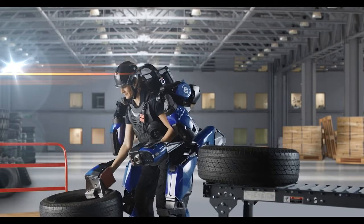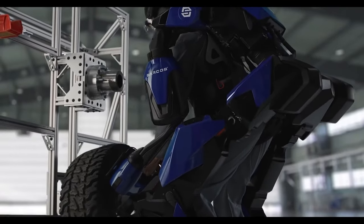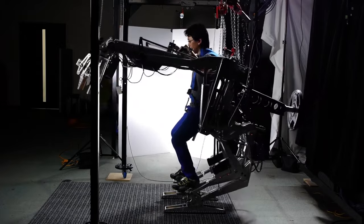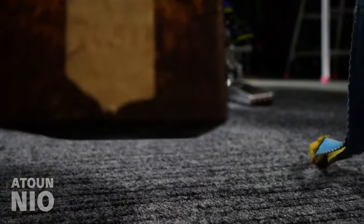When the term exoskeleton comes up, you might immediately think of super-powered armor from movies and video games granting individuals superhuman strength and abilities. Although we haven't quite reached the Iron Man stage, real-world robotic exoskeleton technology is already pushing the boundaries of science and fiction.